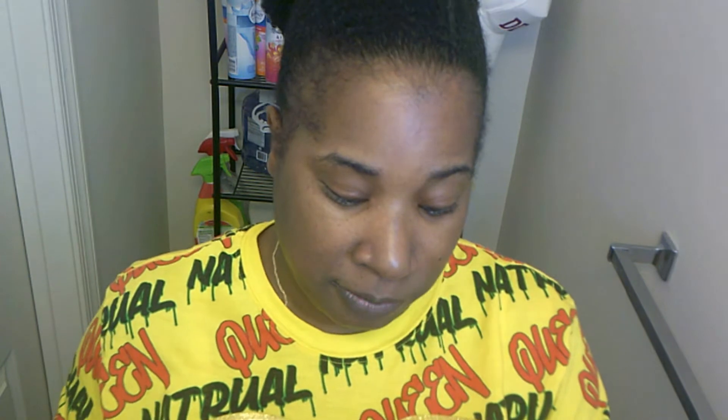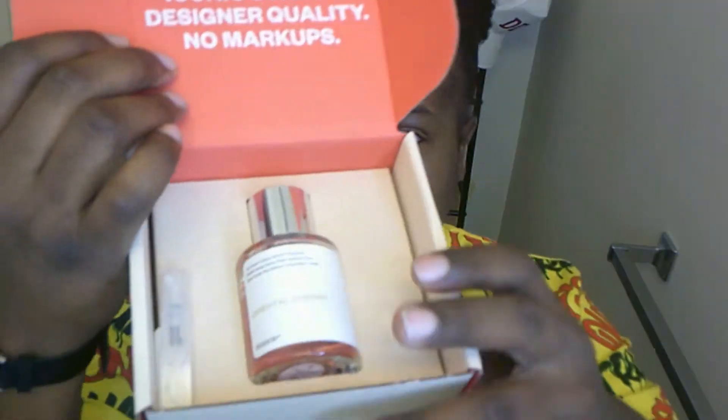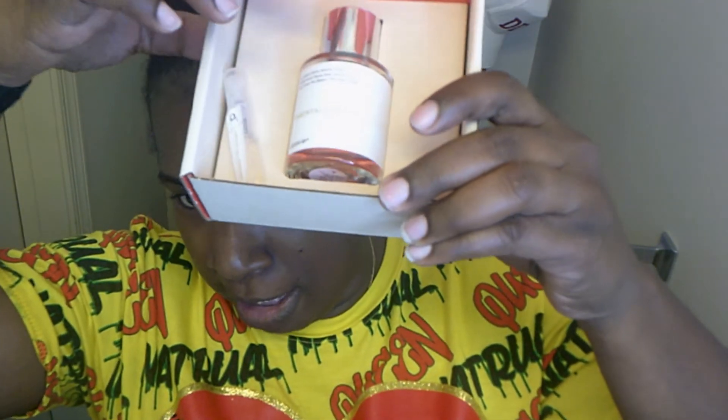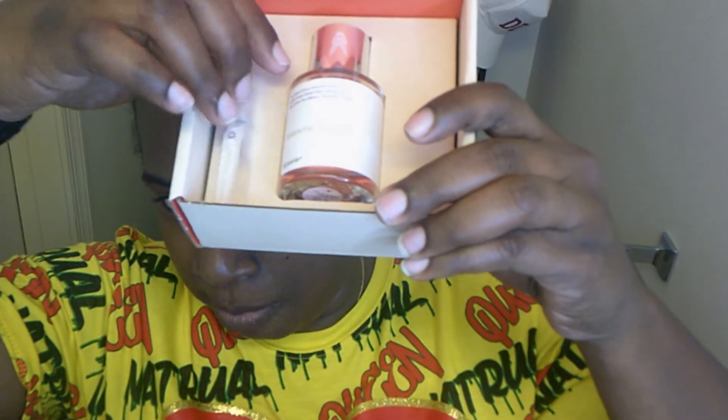'How it works: any scent you order comes with a sample that you can test before opening the full-size 50ml bottle. If you do not like the sample, just return the package with the 50ml bottle and you will get a full refund — returns are free, no questions asked.' And I do have a sample size in mine.